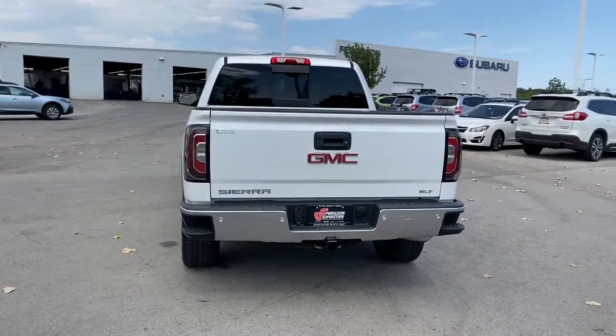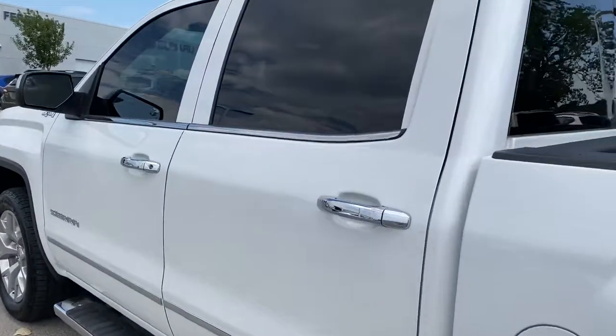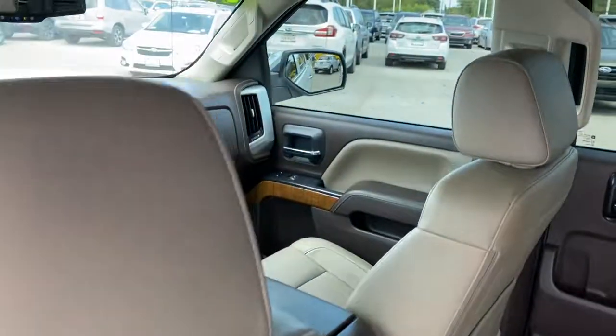The following are some of this vehicle's highlighted options: keyless entry, remote engine start, satellite radio, four-wheel drive, power passenger seat, fog lamps, heated mirrors, multi-zone AC, Wi-Fi hotspot, and heated front seat.